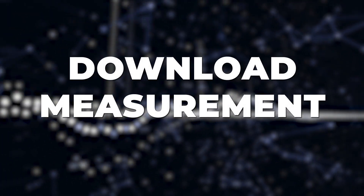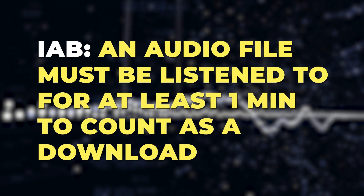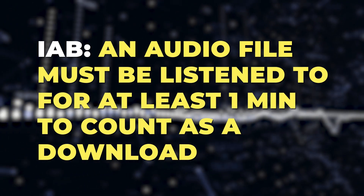A trailer might be the very first thing you publish to your RSS feed, and as such we want to ensure that we can measure it. According to the IAB, an audio file must be at least one minute long to count as a download.